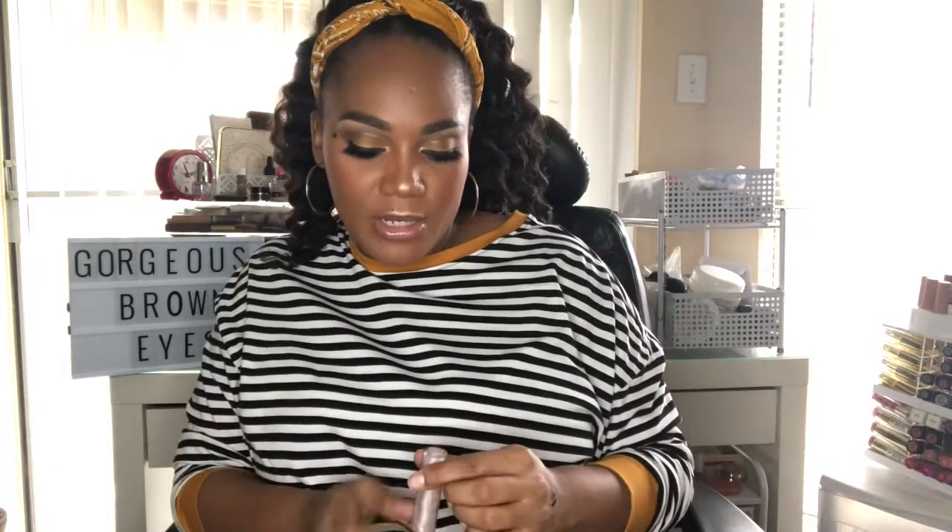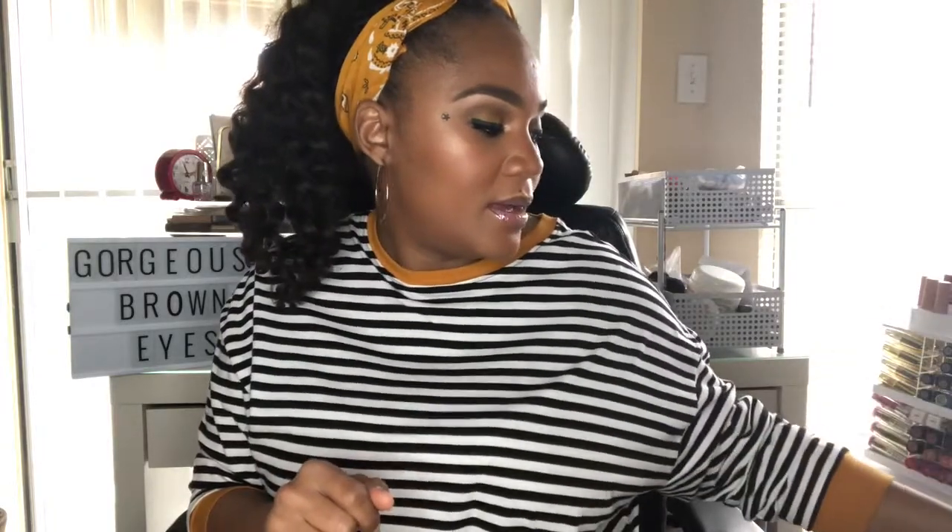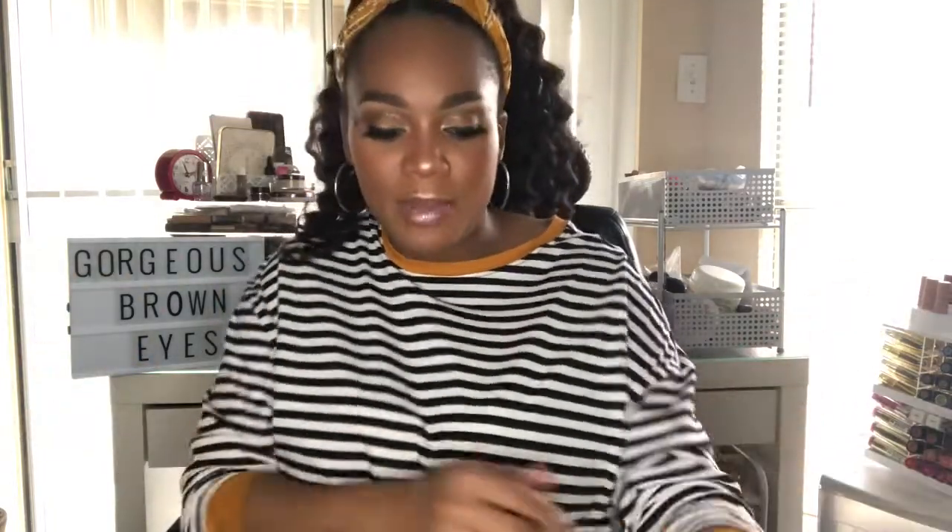My favorite lip gloss is from Dose of Colors — it's from the Desi and Katie collection and I have it on my lips right now. I have so many backups of this one. The kids are outside playing since it's so pretty in Texas today.